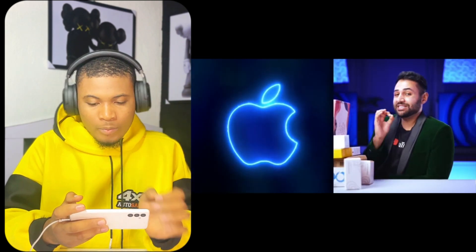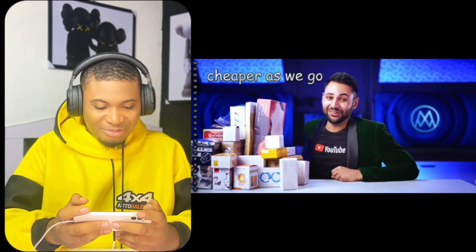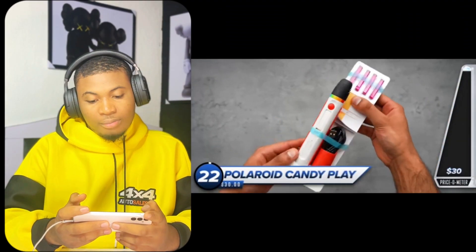He mentions gadgets you'd want to eat your dinner with, showerheads that will literally change the very way that you clean yourself, and even the cheapest Apple product that you had no idea existed. They're going to start at $30 and just keep getting cheaper. Even the video is going to get cheaper as they go. Kicking things off at bang on $30, this is the Polaroid Candy Play.